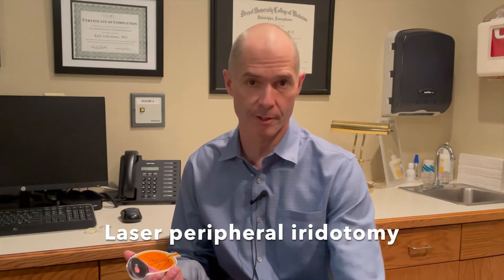Hi, I'm Kurt Suizo, Glaucoma Specialist at Tower Clock Eye Center. I want to talk to you today a little bit about something called laser peripheral iridotomy, or PI.